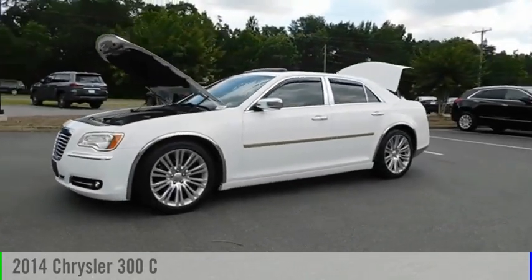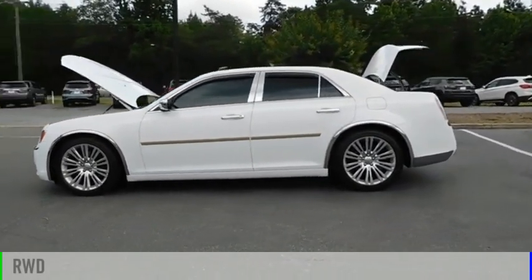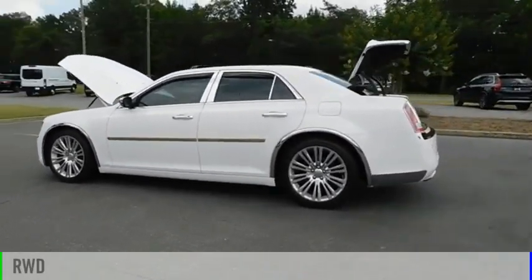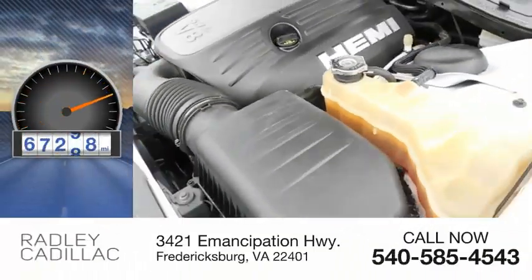Stop by and take a look at the 2014 300. This vehicle is powered by a rear-wheel drive, 5.7 liter engine, and comes with an automatic transmission. This vehicle has less than 100,000 miles.